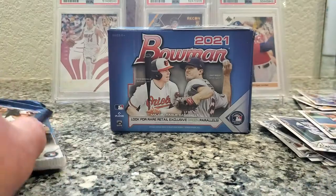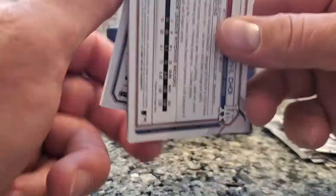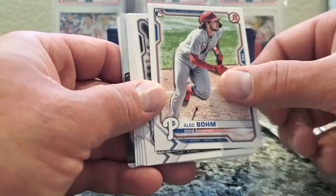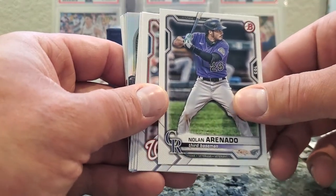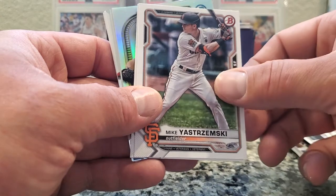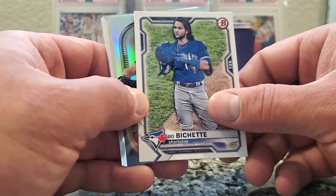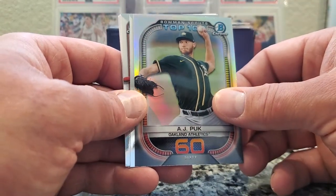Pack number three — lucky third pack, let's see what goes down. It's a good product, man. Alec Bohm, rookie. Nolan Arenado. Juan Soto. Aaron Judge. Mike Yastrzemski. Bo Bichette. AJ Puck.